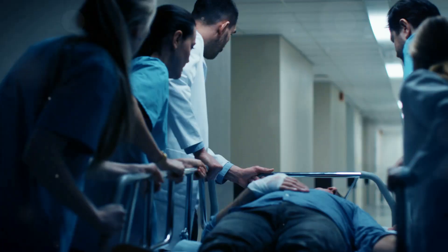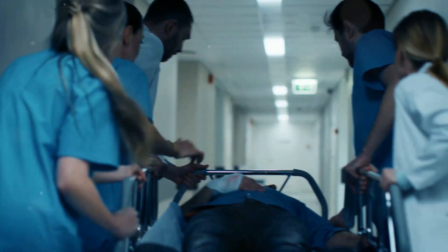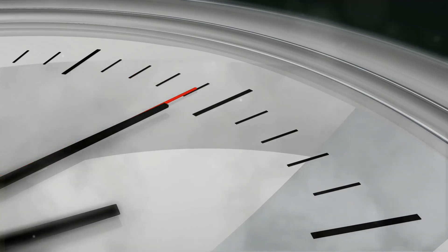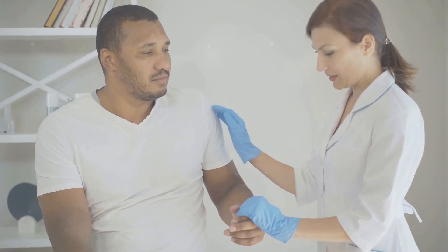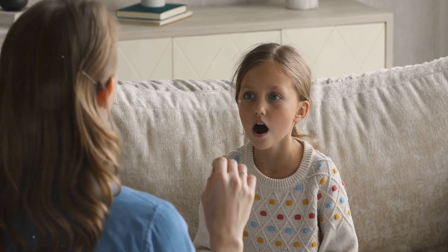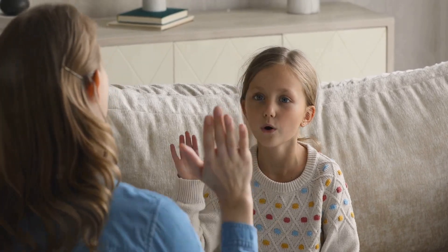Time is of the essence when it comes to stroke treatment. The acronym FAST is an easy way to remember the key symptoms and the importance of acting quickly. Face drooping — ask the person to smile; does one side of their face droop? Arm weakness — ask the person to raise both arms; does one arm drift downward? Speech difficulties — ask the person to repeat a simple sentence; is their speech slurred or strange?